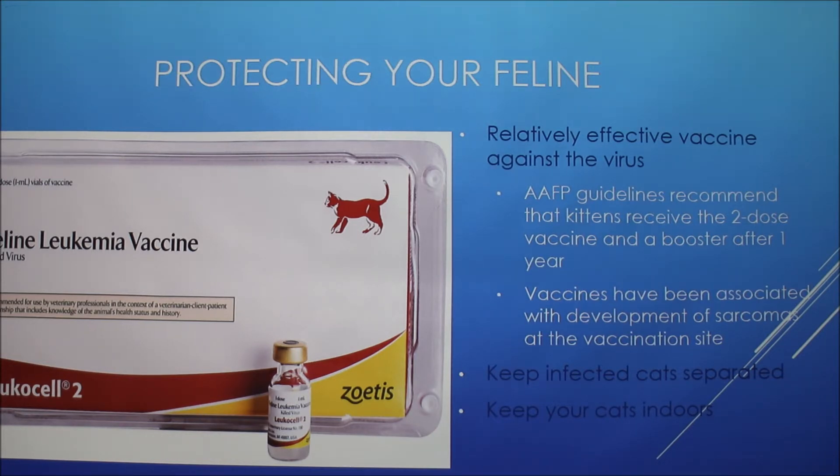FIV is another cat virus that doesn't spread as easily between cats — you can have an FIV-positive cat and, if careful, it may not spread to other cats. But with feline leukemia, all your cats should be considered at risk because it's easily passed from cat to cat through the litter box, saliva, and other routes.